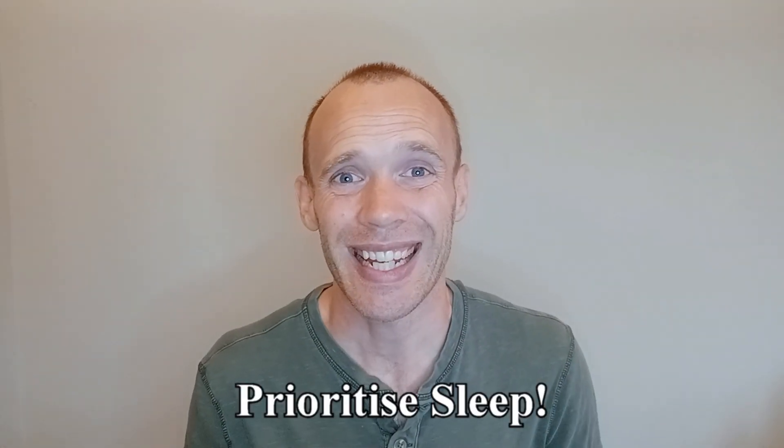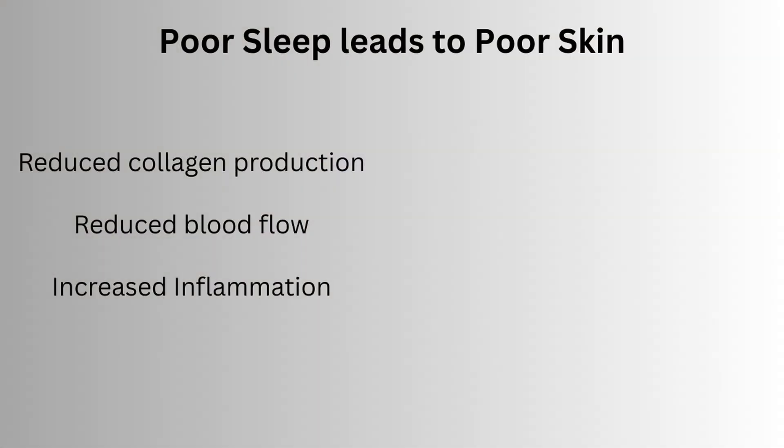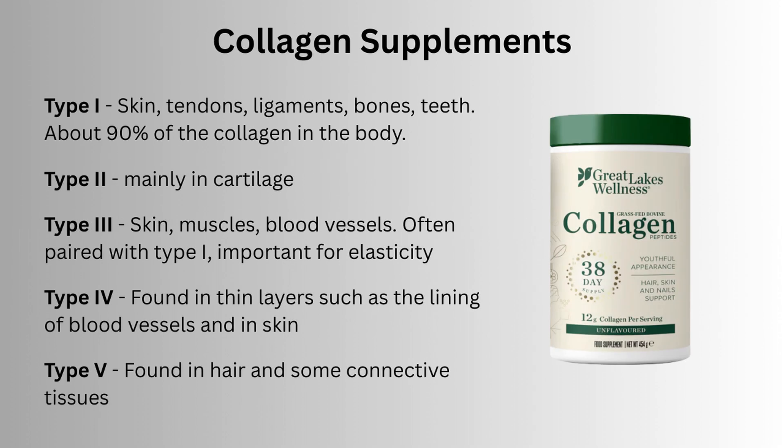If you're consistently getting less than 7 hours of sleep each night then that should be your priority. Poor sleep reduces collagen production, reduces blood flow and increases inflammation, and all of this increases the chances of redness, puffiness and dark circles around the eyes. Finally, this has encouraged me to start taking collagen supplements for both skin, hair and joints to see if anything improves longer term.